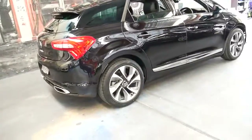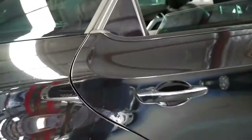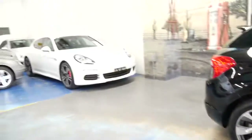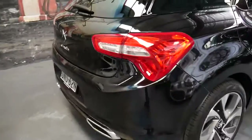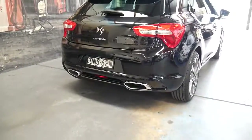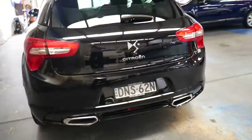It looks incredible, it drives perfectly, it's got so many options — a lot of stuff which you'd probably only find on a much more expensive car. It's also got front parking sensors, rear parking sensors, and a reverse camera.